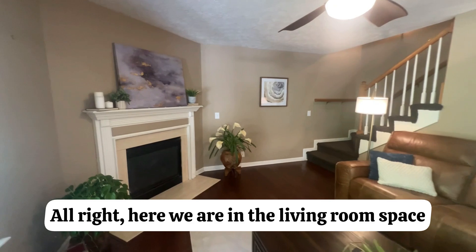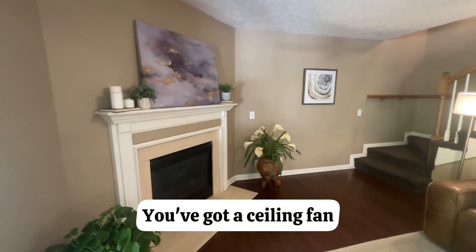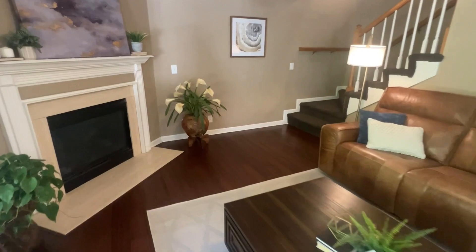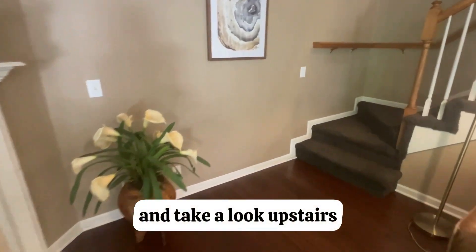Here in the living room space you've got a ceiling fan, the fireplace, and a lot of natural light. Let's go ahead and take a look upstairs.